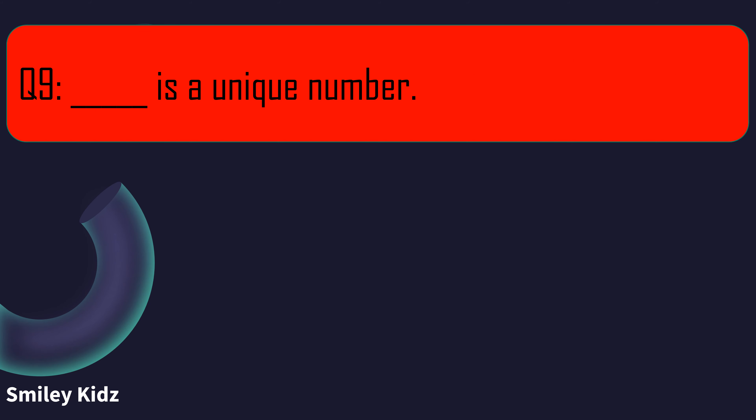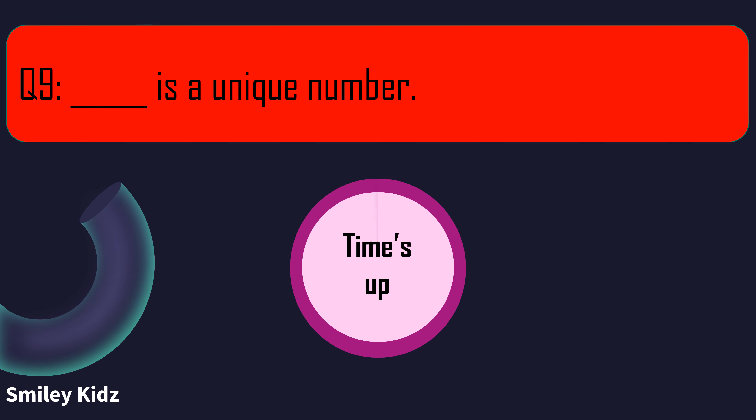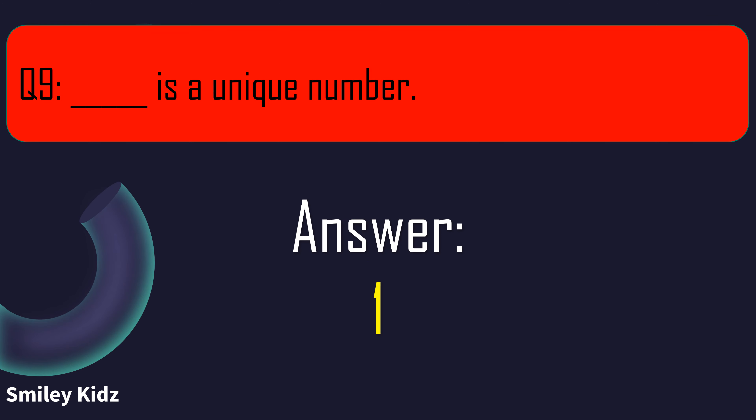Question number 9. Blank is a unique number. Your time starts now. And your time is up. The right answer is 1. The number 1 is a unique number.